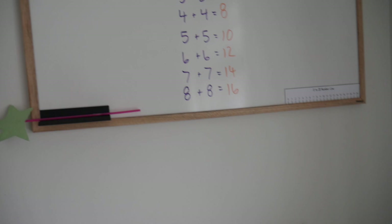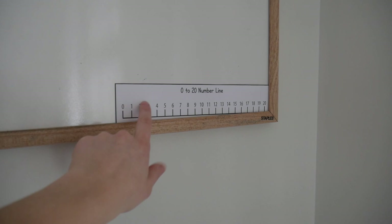Here is her little wand that she made, and we are working on number lines so I just cut out a number line and put it in there for now.